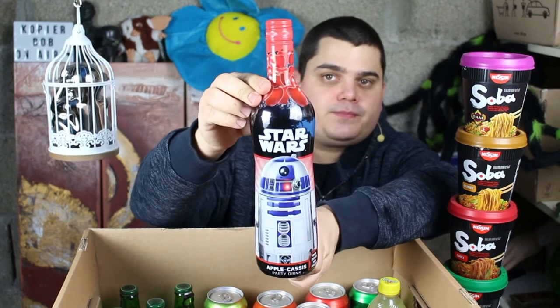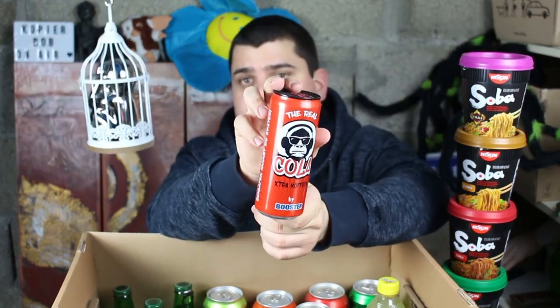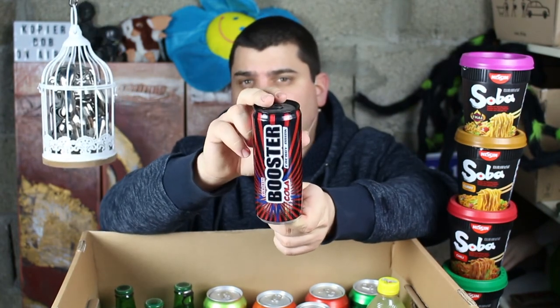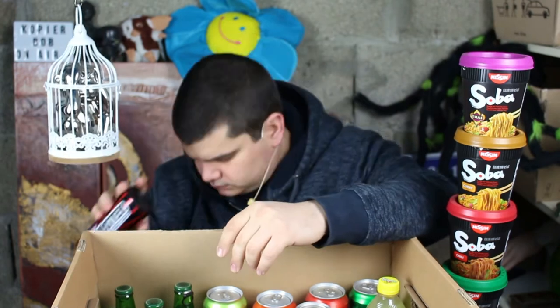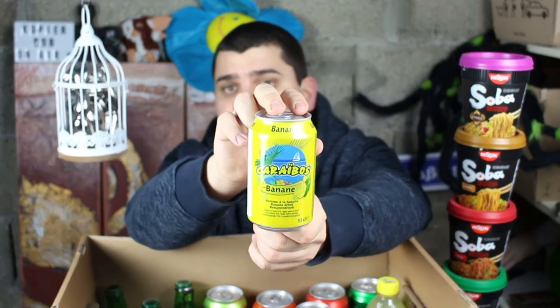Here we have an apple cassis party drink, Star Wars Booster Cola with a big fat ape on it — that's from the same brand but it's energy drink cola. Cola Turka.